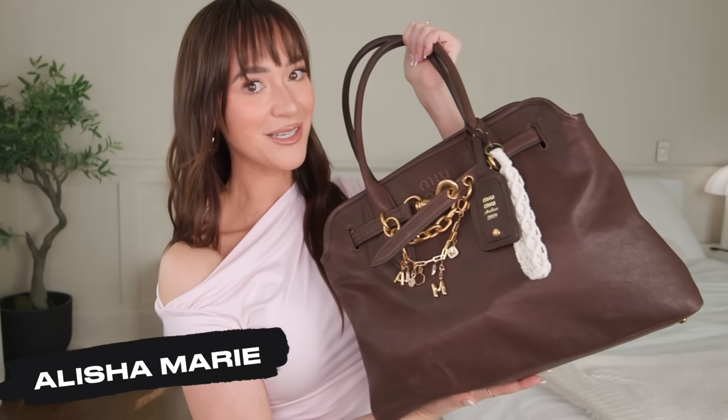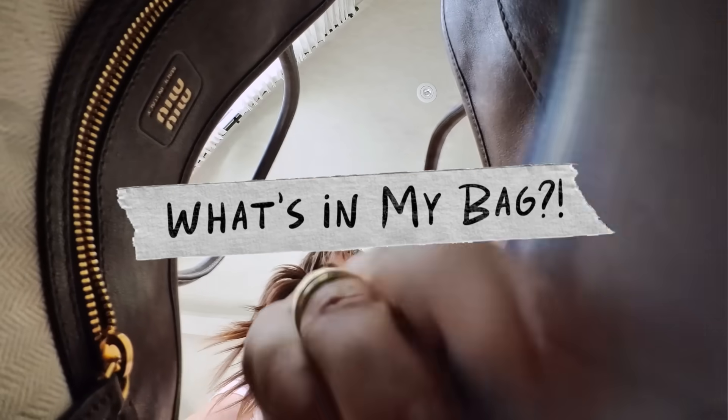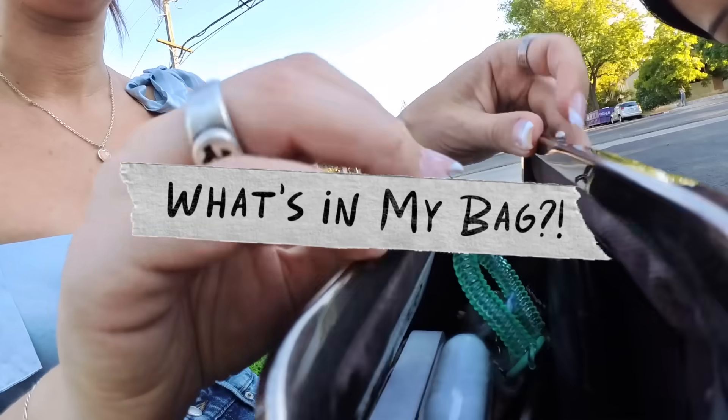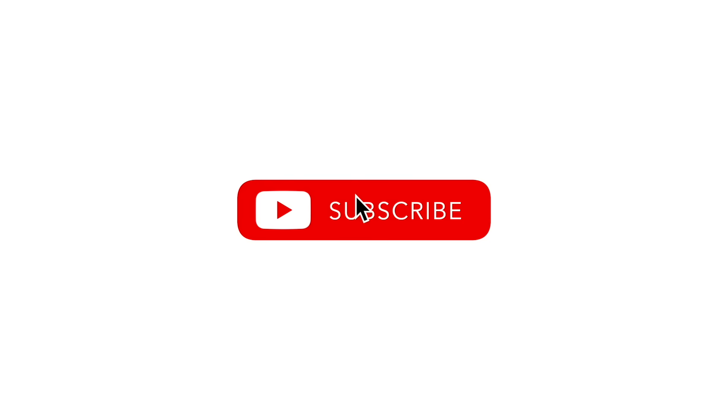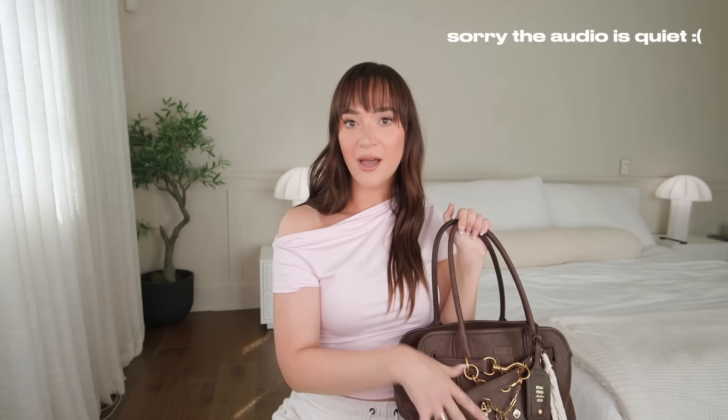Hi, I'm Alisha Marie and this is What's In My Bag. I was trying to think of creative ways to change this up from what could just be a TikTok, so let's do three different bags. This is my work bag, then we're going to do my everyday bag as well as a going out bag, because every single day depending on the purse, it changes what's in my bag.